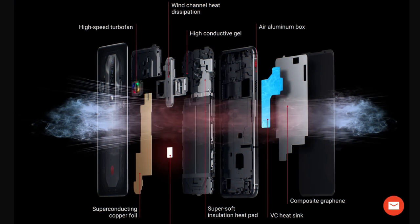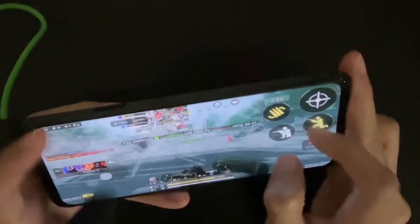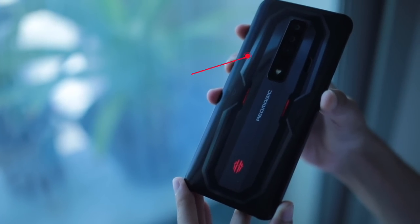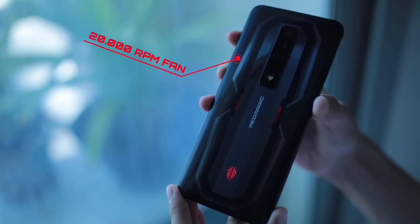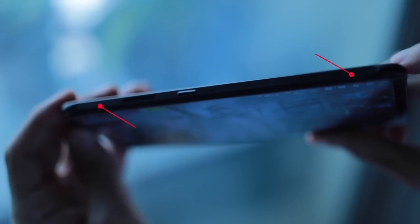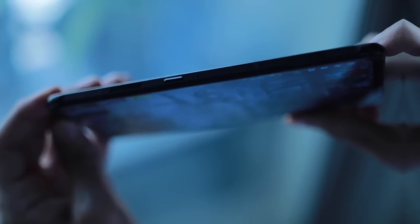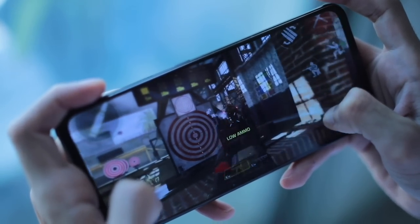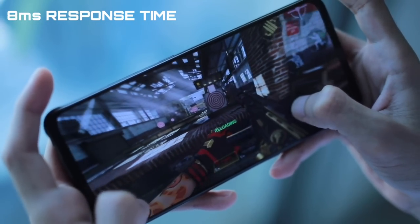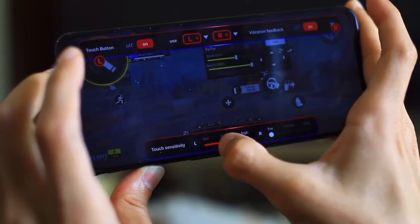Next we have the Ice 8 cooling system, which is another improvement, with many different ways to cool down the device — including a 20,000 RPM high-speed turbofan that provides better cooling with 40% less noise. Finally, the 500Hz shoulder triggers: the best thing about them is that unlike many other gaming phones, they're built into the device itself and not popping out. These triggers have an insane fast response time of only 8 milliseconds.